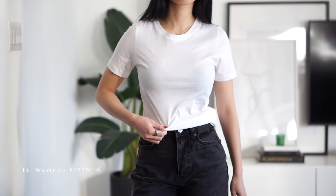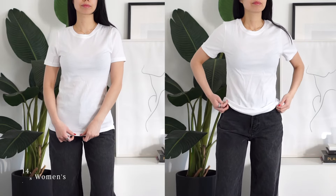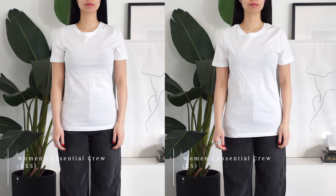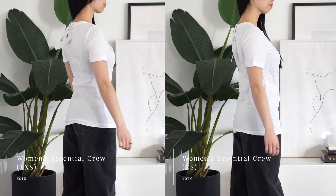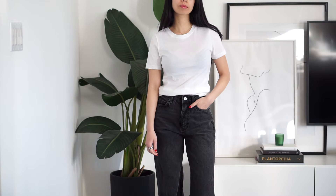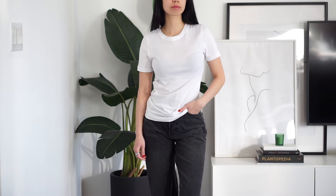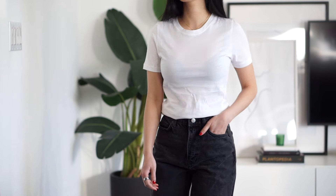Coming back to Coton, we have the Essential Crew. I got this in both the double X and extra small to compare, and it came with a little cute canvas bag. Fit-wise, it's a basic relaxed-fit t-shirt, and I do think these run a little longer on the body. They're priced reasonably, but nothing really sets this one apart for me in terms of fit or material. I'd put these in the lightweight category because they are thinner than the Cos and Arquette tees.